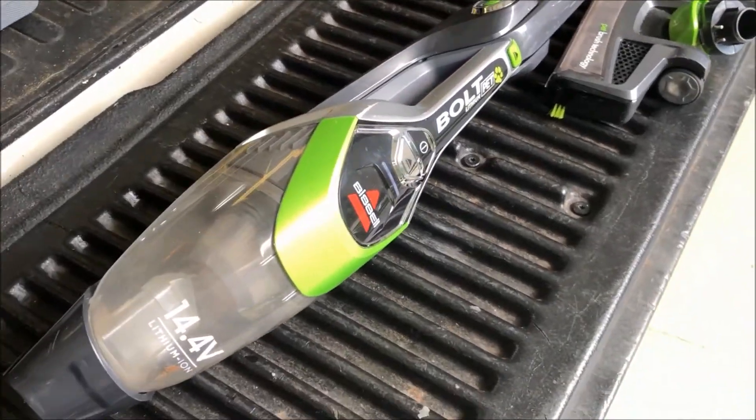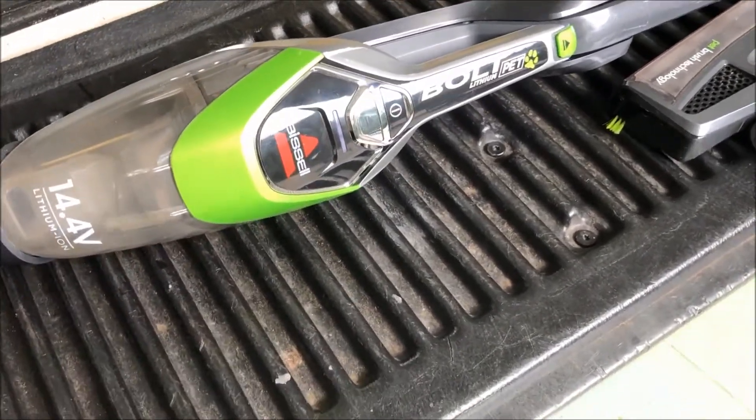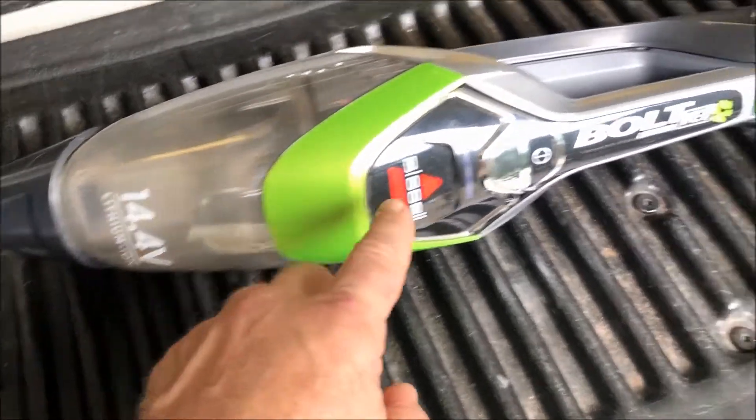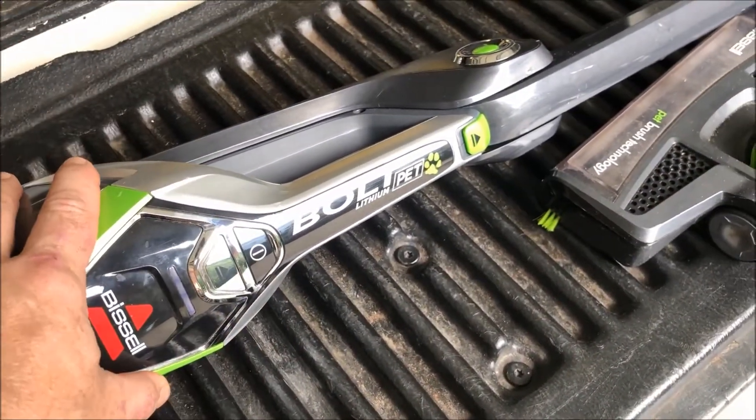Hello, Driving Intelligence community. I got another honeydew from my mom. This is a Bissell 14.4 volt lithium ion battery powered vacuum cleaner.